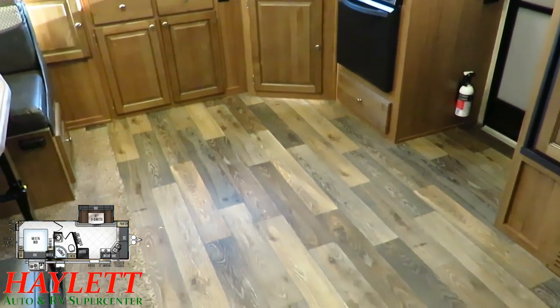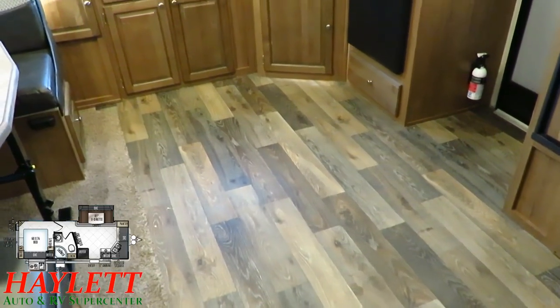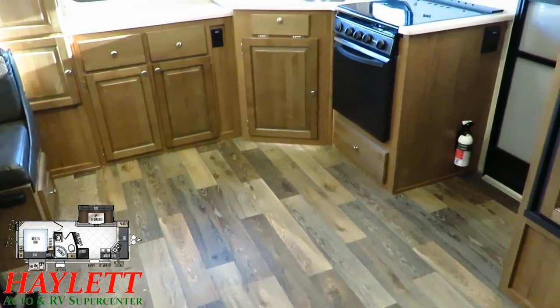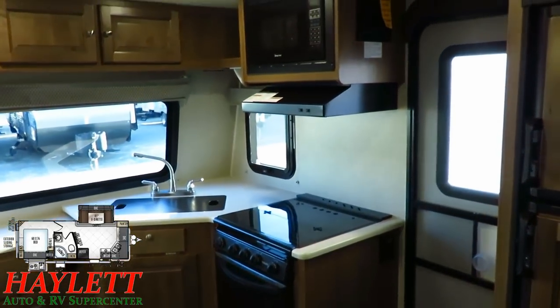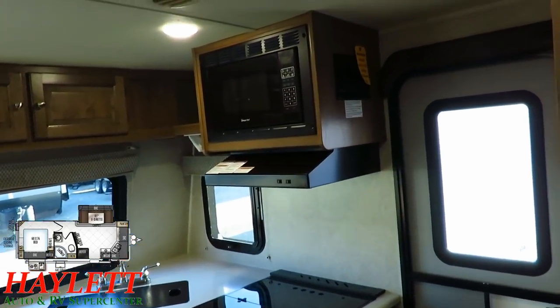It is clean and well maintained. You're going to see that even the original outside grill is still present and accounted for — and they used it, but they cleaned it when they were done with it. That's something that a lot of people actually don't do.